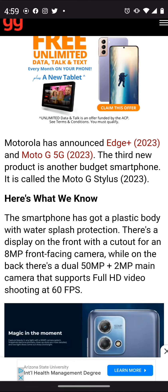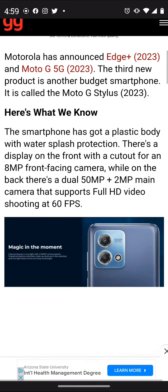Hey, how's it going everybody, welcome back. In this article we're looking at the Moto G Stylus 2023. I read the article, I've seen the specifications, and I'm going to say that if you compare it to the Moto G Stylus 5G 2022, the 2023 model is a step down.